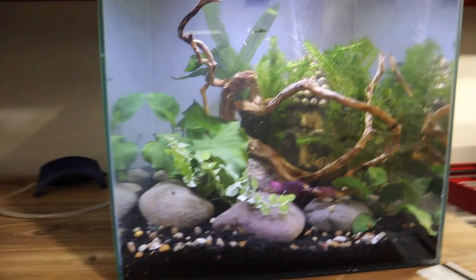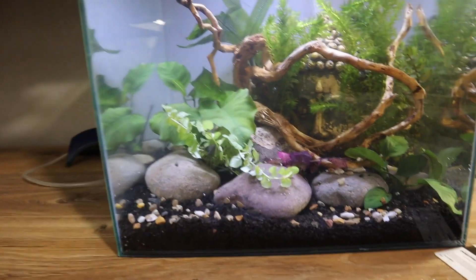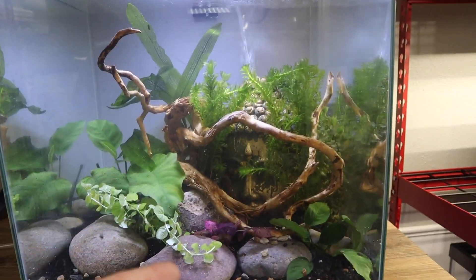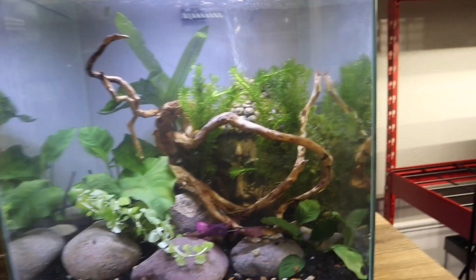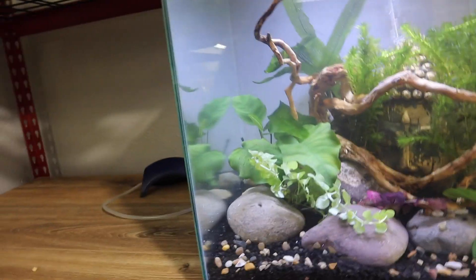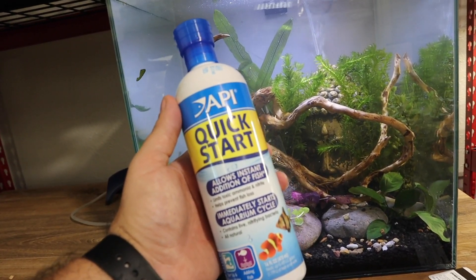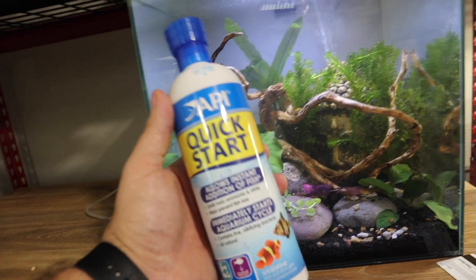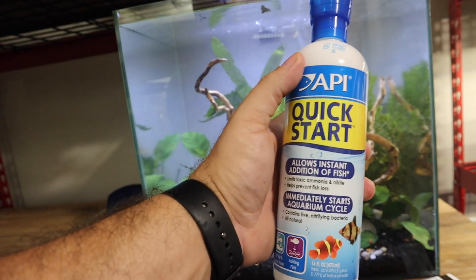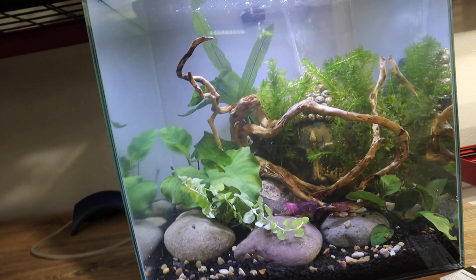The next step is to dechlorinate — I'm using API Stress Coat Plus. I also put a sponge filter in here; one of the sponges needs to be removed and replaced with some pre-cycled filter media. We're also going to quick start this with API Quick Start. With Quick Start you can technically add fish instantly, but it's always recommended to let the natural cycle occur. Between the pre-cycled filter media and the Quick Start, we'll be good to go ahead and add these fish back in.